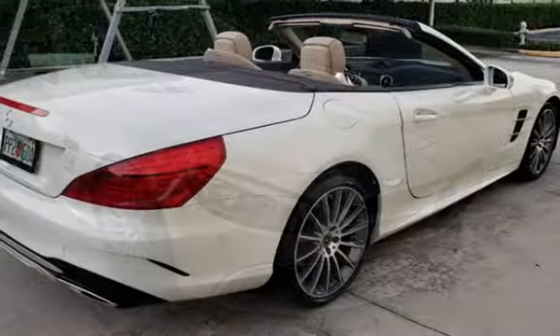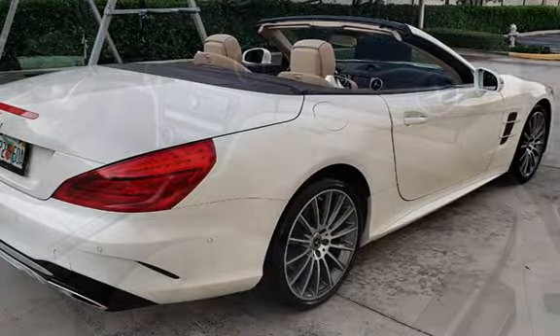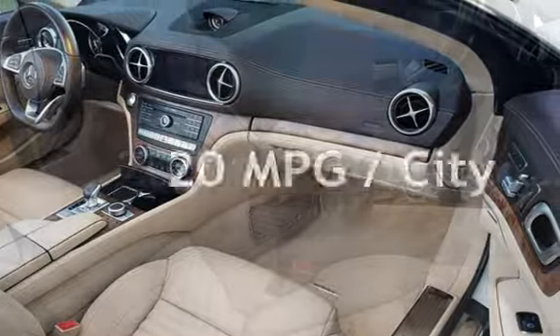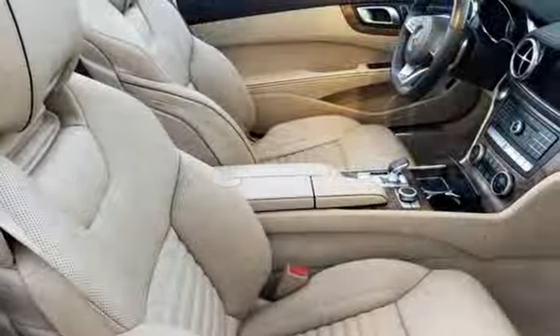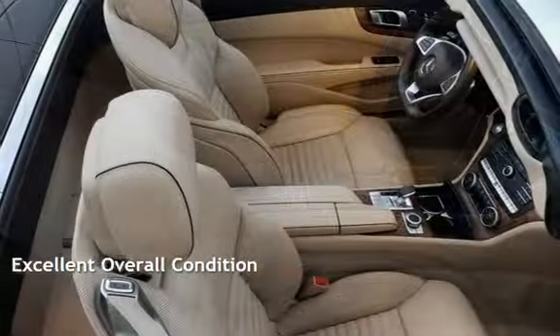This Mercedes-Benz is a great value with less than 30,000 miles on the odometer. Estimated fuel economy for this vehicle is 20 miles per gallon in the city and 28 miles per gallon on the highway. This vehicle is in excellent overall condition.